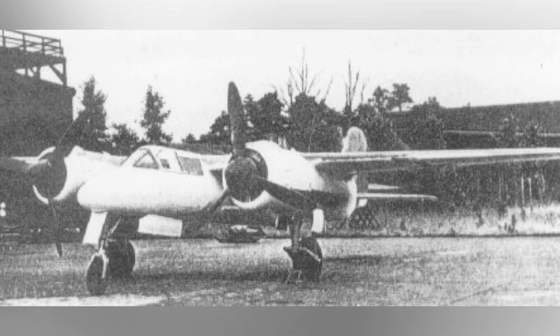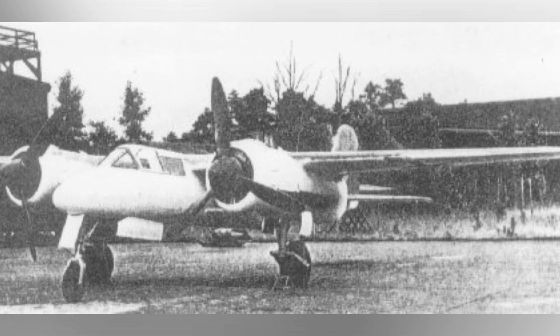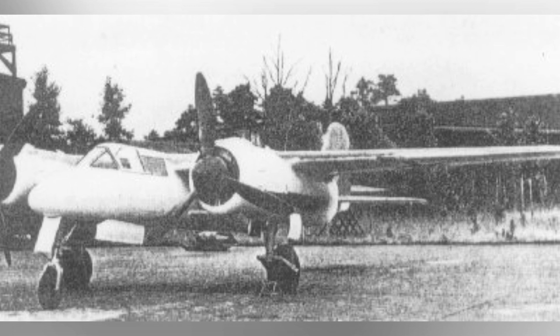First version of the Tau-154 Mosquito Knight Fighter, taken around the middle to late 1943, photo one of two.